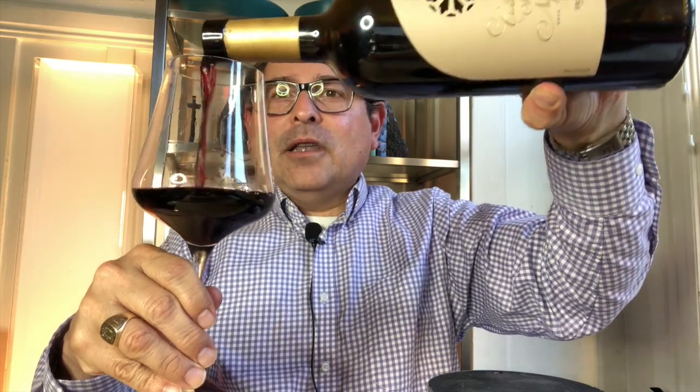Lovely, lovely wine. It must express itself in my wine glass a little bit more so I can characterize it fully and completely. It's a lovely, gorgeous wine.